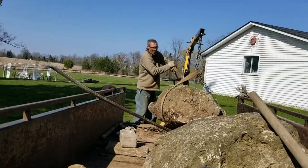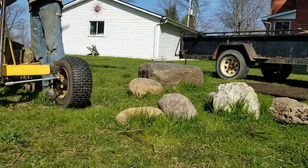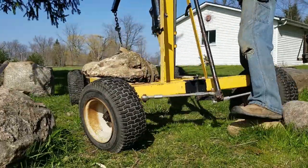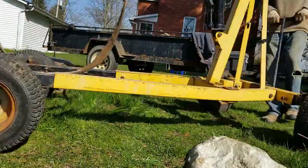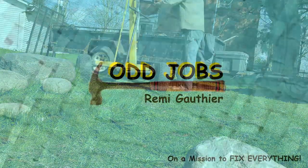It looks like we have enough rocks. We can get to work on our pond as soon as the weather dries up a little bit. Stay tuned, keep updated, and leave a comment — let me know what you think about the pond and about anything else that we do here at Oddjobs.